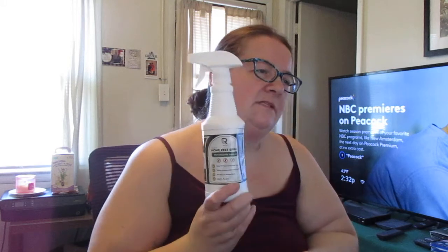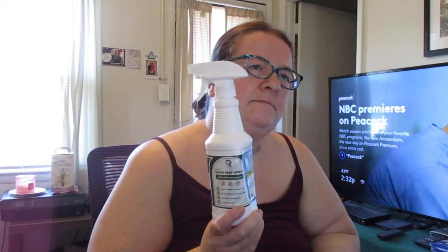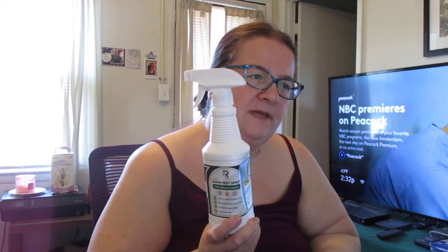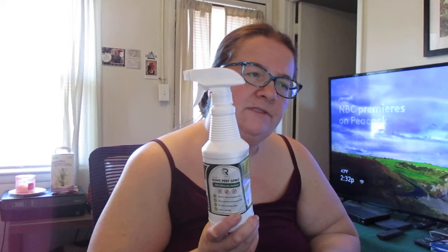I can't wait to start using this. It's been a little cold here, so the bugs and insects aren't so bad yet, but they will be real soon.